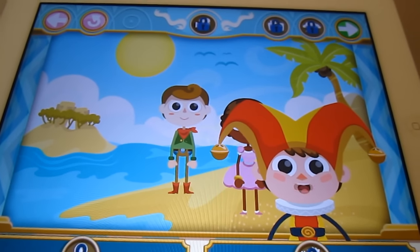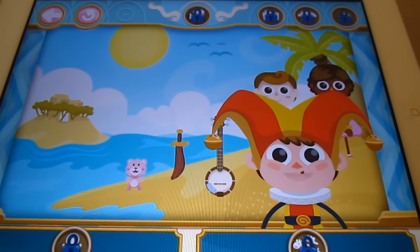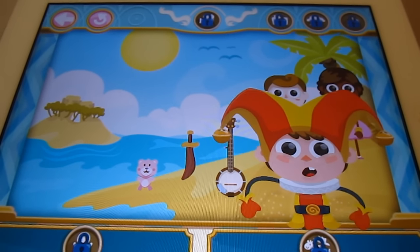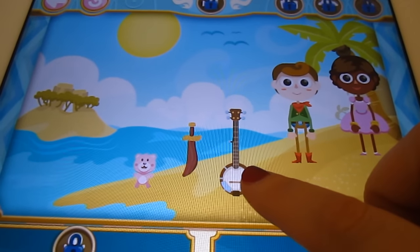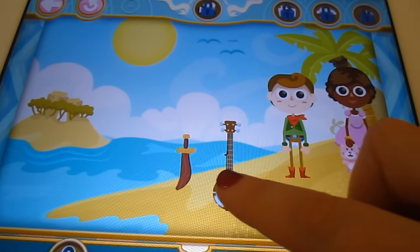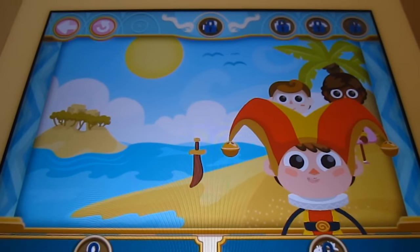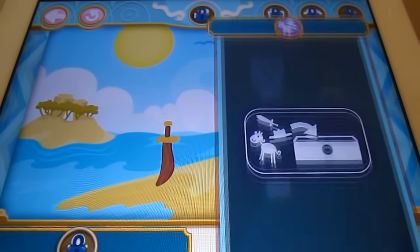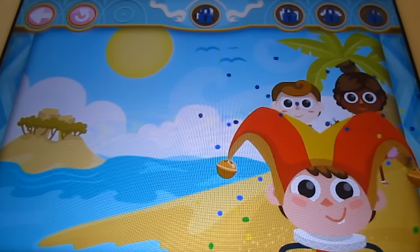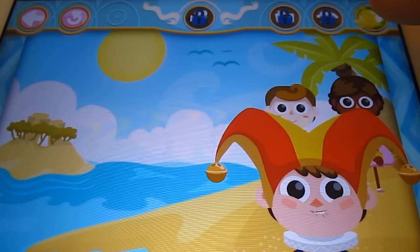Press the green button when you're ready to continue. The app says: "The boy and girl now have toys to play with. Choose a toy, drag it to the character, and help them hold it." Give her the bear, Mom! Let's give him the guitar. "It's important to keep the beach clean. Can you pick up the toy and put it into the drawer?" Now that the characters have toys, they'll want to play. Can you help them play make-believe? Press the green button when you're ready to continue.